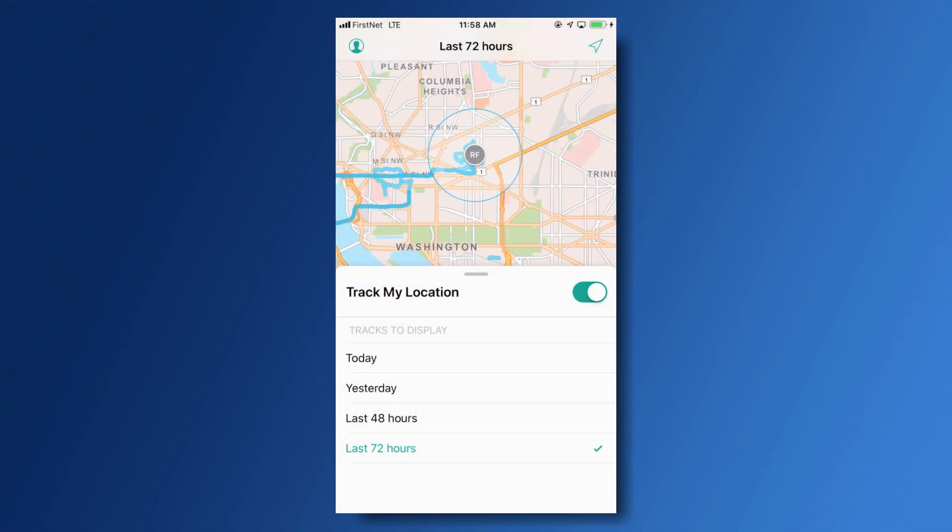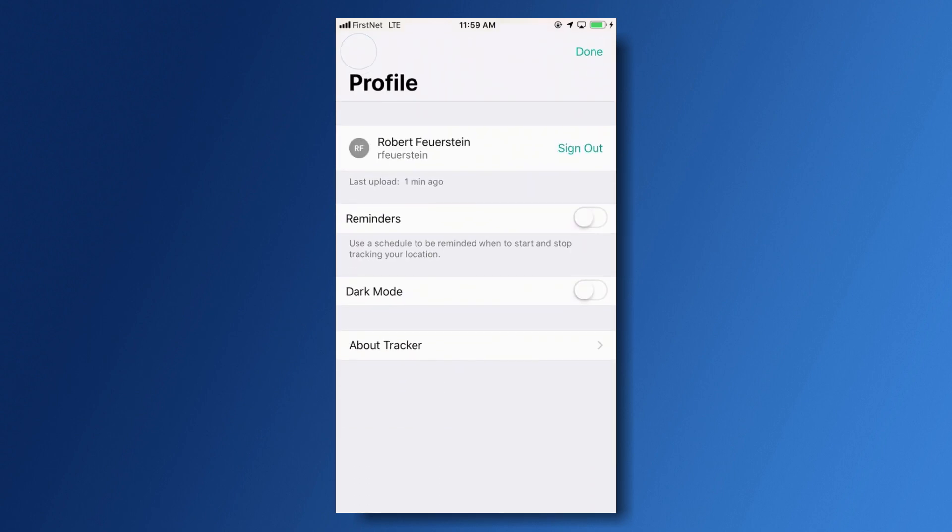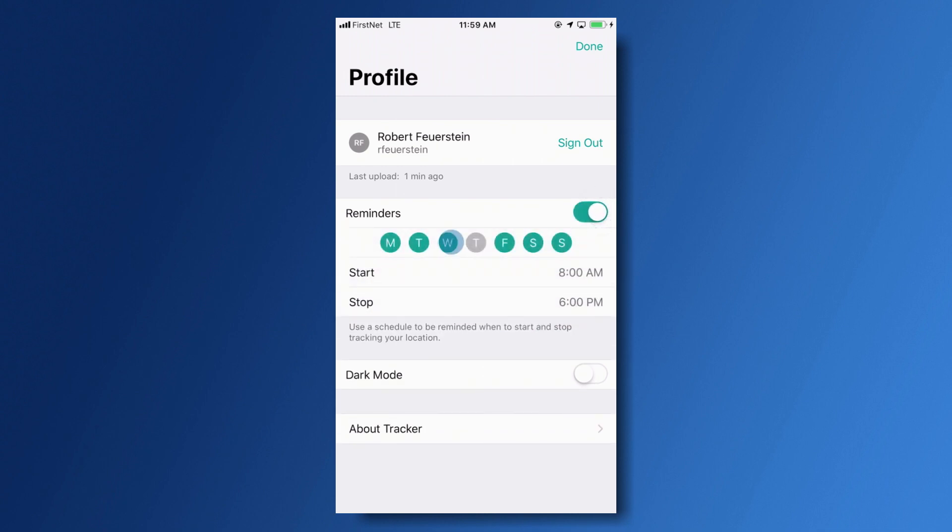The important thing to know about this is that as the user, everything is controlled by you right from the app. Simply turn tracking off and turn it back on. And so you don't forget, you can schedule reminders to receive notifications of when to start and stop tracking.